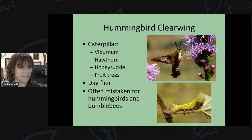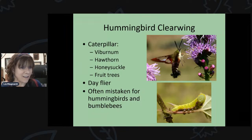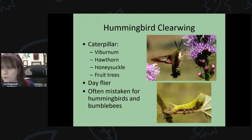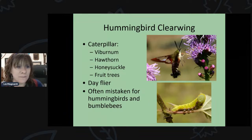There are also day-flying moths, like the hummingbird clearwing moth. Most moths come out at night, but this one is active during the day. It mimics a hummingbird — it hovers, likes the same kinds of plants, and will make you do a double take in your garden. Its caterpillars feed on viburnum, hawthorn, honeysuckle, and fruit trees. It's often mistaken for a hummingbird or even a bumblebee. I always see them at my bee balm.